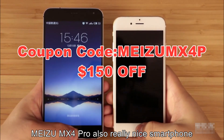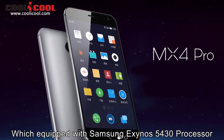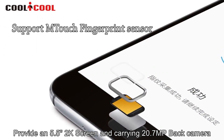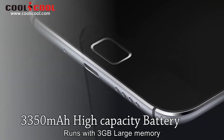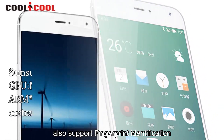The MEDU MX4 Pro is also a really nice smartphone, equipped with a Samsung Exynos 543 processor, featuring a 5.5-inch 2K screen, carrying a 20.7MP rear camera, running with 3GB of memory, and also supports fingerprint identification.